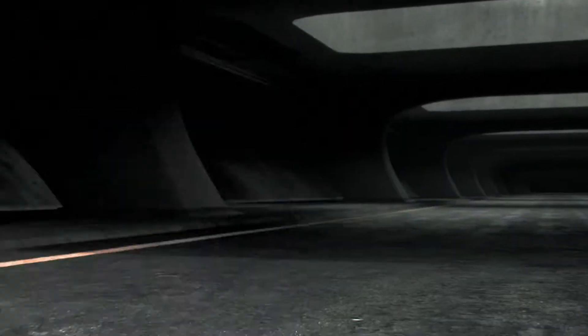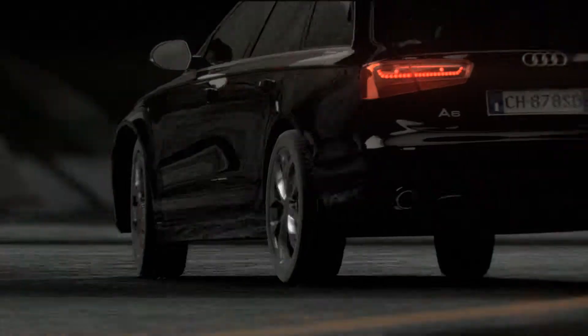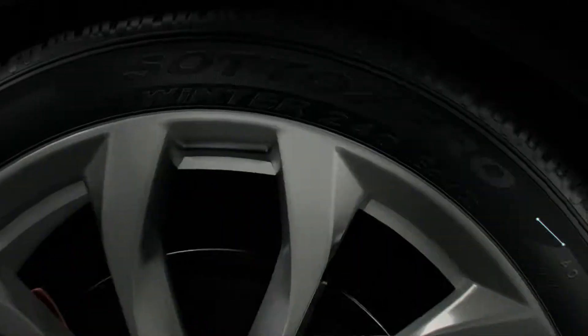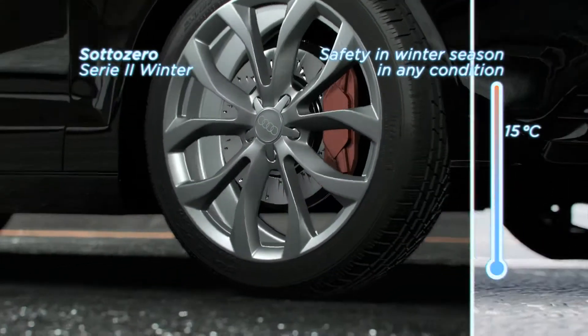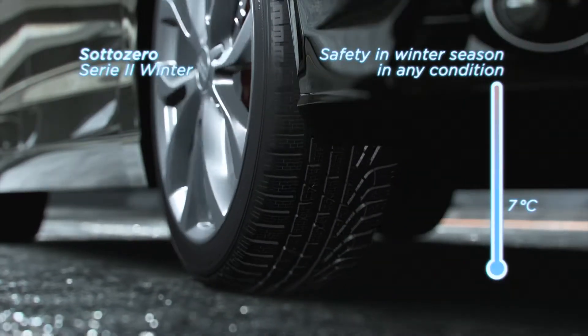Of course, not all driving is performance driving. Sometimes it's get-where-you're-going-in-snowy-weather driving. Pirelli and their partners developed a range of winter tires that are excellent on wet roads and in snow, but rarely perform on dry roads, even in high-speed conditions. And below 7 degrees Celsius, they guarantee braking distances more effectively than a summer tire.